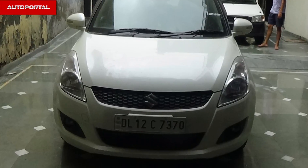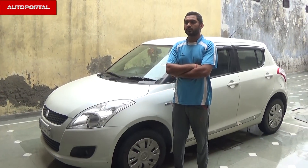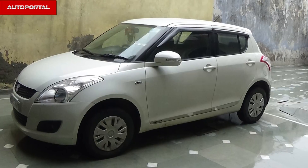I bought this car in 2012. I chose this car because of my budget. It has a relevant name, good pickup, good mileage, low maintenance, and a sporty look. That's why I chose this car.